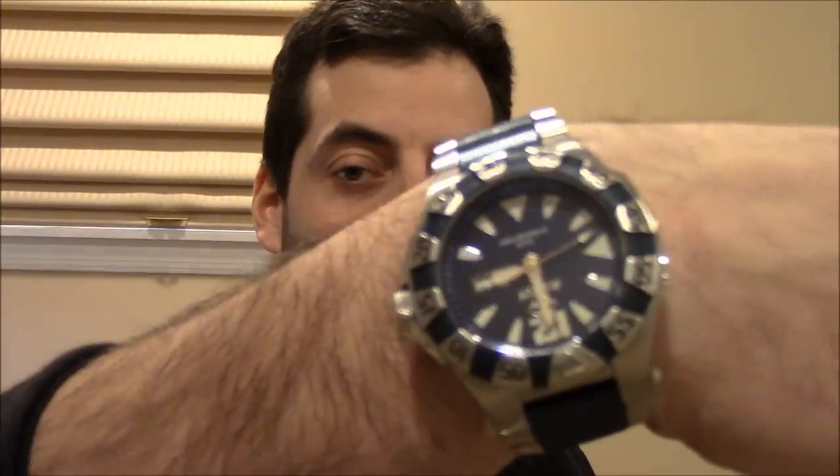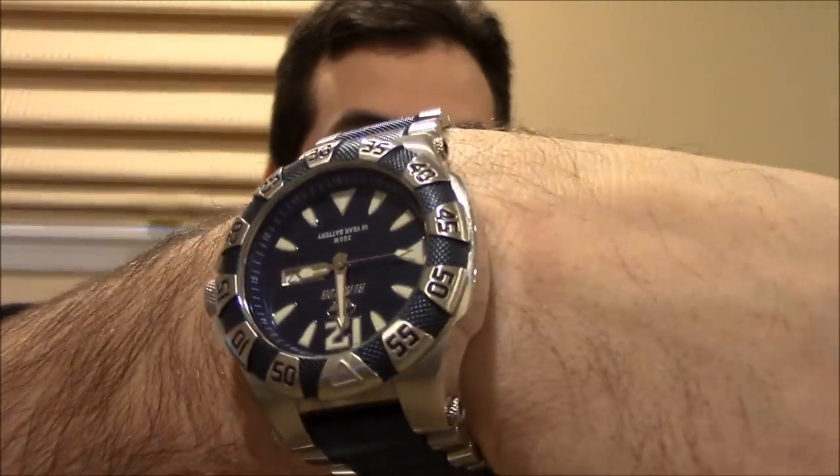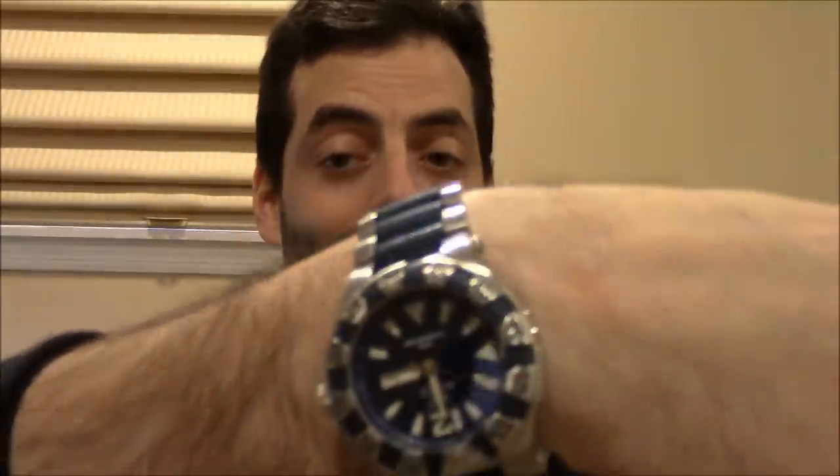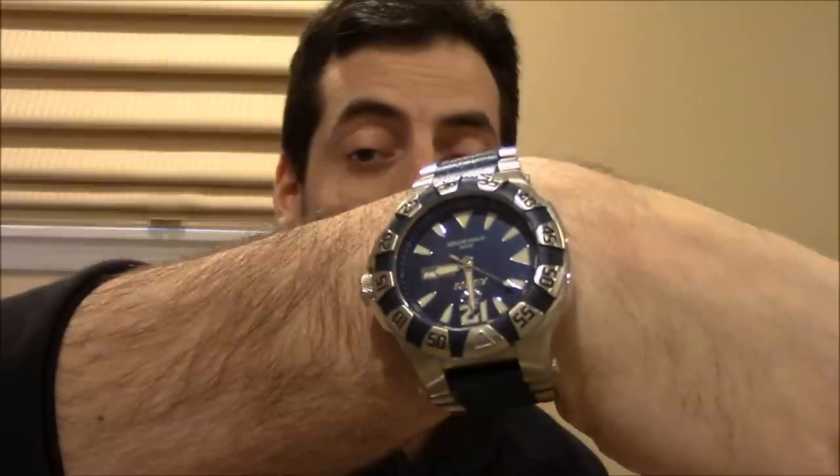I do wear it. It looks good, in my opinion. And then a Reactor — I don't even know what this one is called, to tell you the truth. It's got a 10-year battery in it, and I've had it for a few years, so I've got about seven or eight years left before I have to replace it. Very comfortable, looks great, it's blue — I guess that checks the boxes for me. Anyway, let's go take a look at Techni watches and see what they're all about.